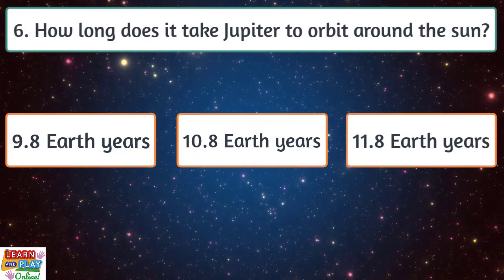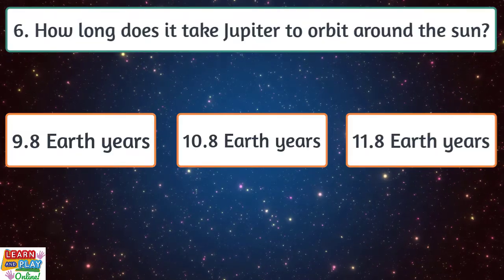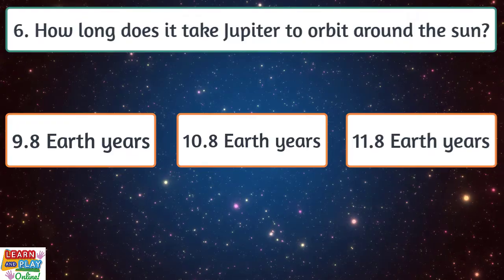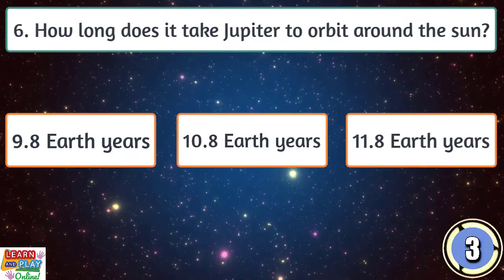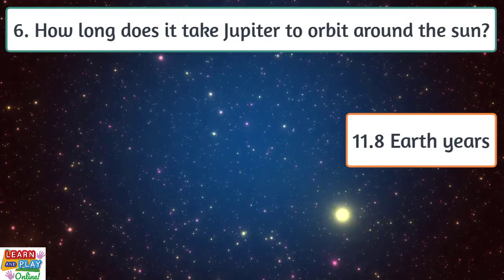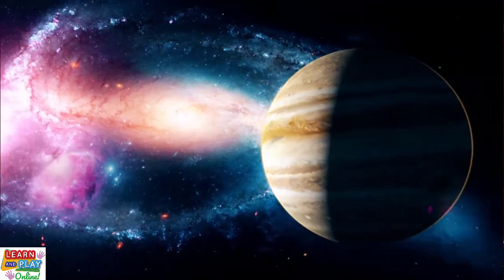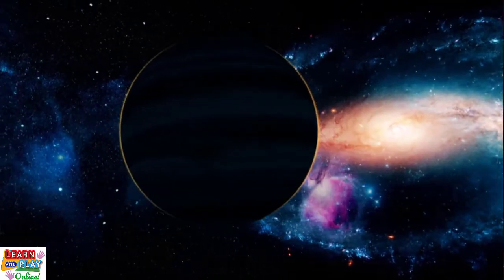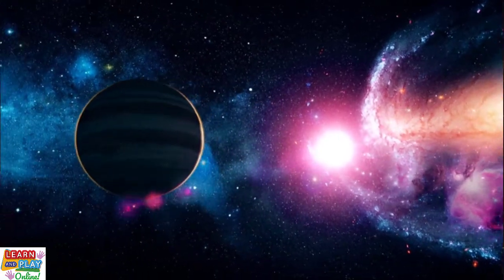Question 6. How long does it take Jupiter to orbit the sun? Being so far away from the sun, it takes Jupiter much longer to travel around the sun than the terrestrial planets. One year on Jupiter is approximately 11.8 Earth years long.